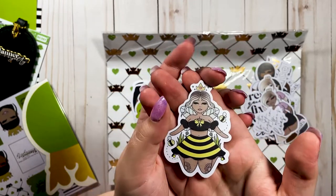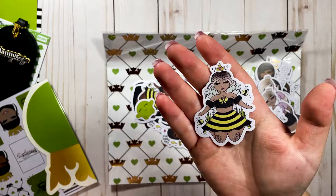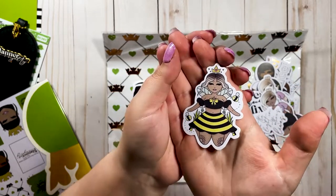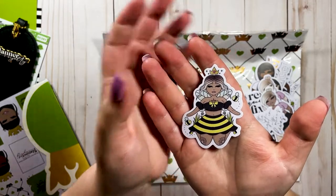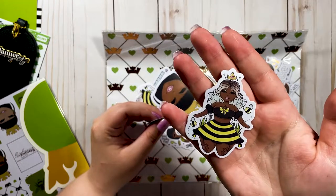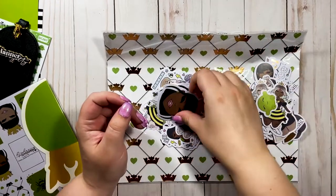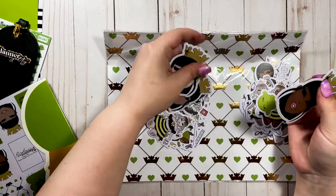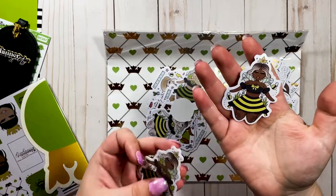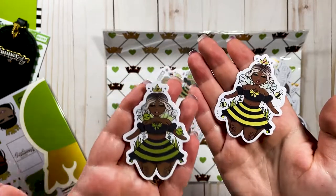I am obsessed with this design — I saw it in the digital files. When you get the Babe Box you also get digital files you can print at home unlimited times. I love everything about it: the outfit, the tattoos, the little bees flying around. This might be my favorite design so far. And we have a little pea! Oh — I didn't realize it's different: one has the bee outfit and one has the P outfit, so this is the Honeybee Shop and this is the Queen P — so cute!